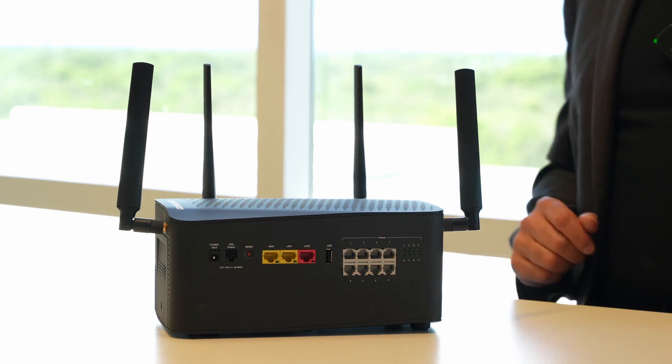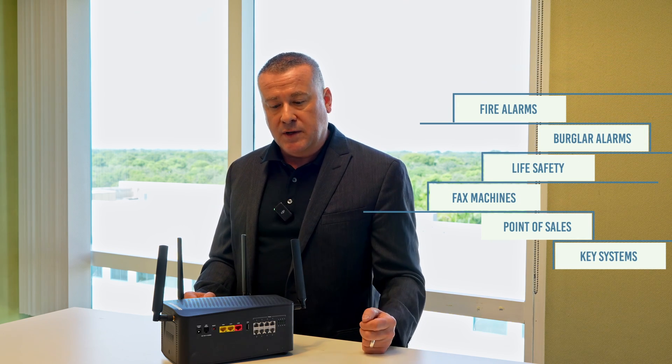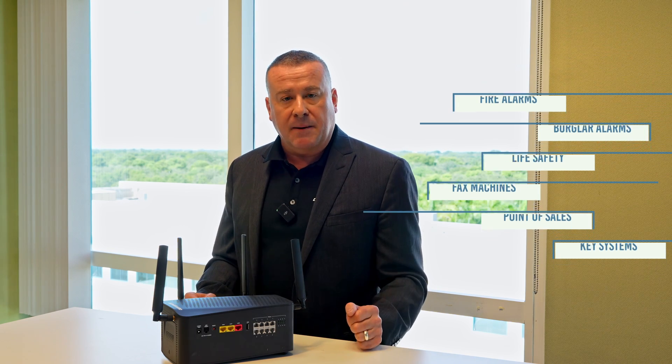So if there's a power outage, not only does it keep the connectivity and the POTS lines up, but also that additional device. You'll notice there are eight RJ11s on this device, each capable of the enhanced line capability, which supports fax, modem, data, alarm protocols, and life safety lines.